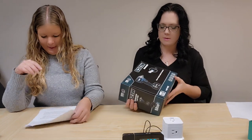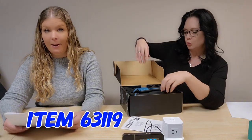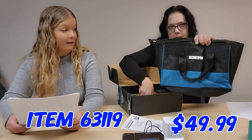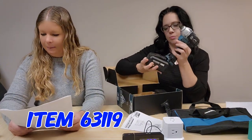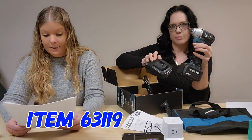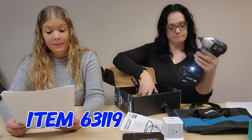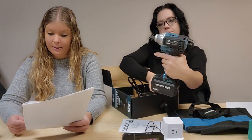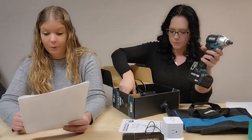We never forget about our tools. Item 63119 — a Wesco 20-volt impact wrench for $49.99. It comes with a great storage case. Features a brushless copper motor, zero to 3200 RPM speed, half-inch square anvil seat and friction ring, LED light so you can see in hard-to-reach spots, rechargeable battery, and it comes with six sockets and that storage bag.